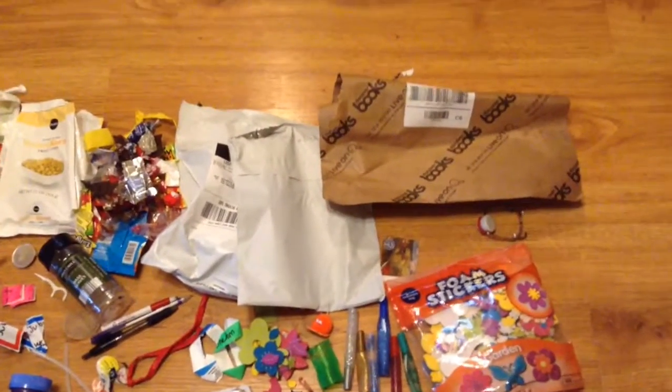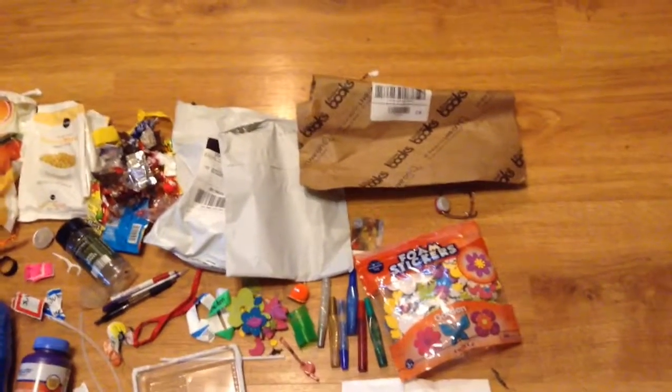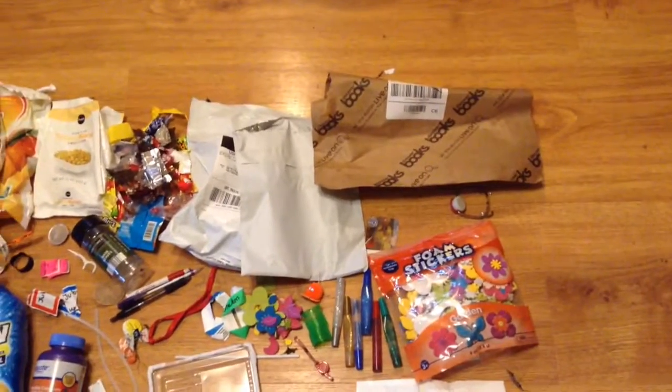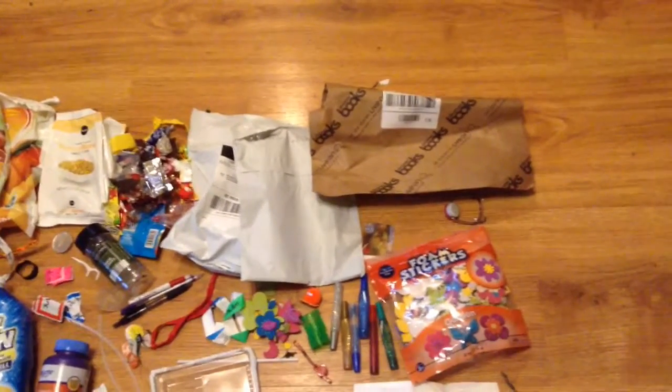Also new for the month is some packaging — we ordered some used books as Christmas presents. I'm glad I got used books because that saves trees, but they still came wrapped in plastic. It would have been better if I had gone to McKay's or another local bookstore to get the books instead of ordering them online.